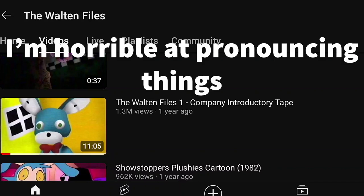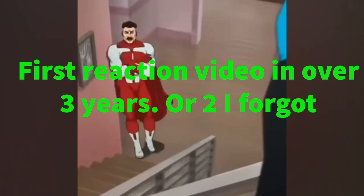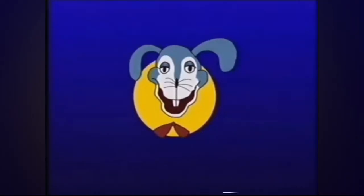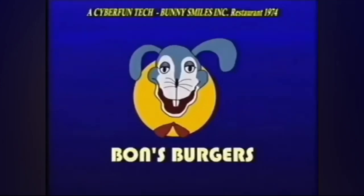I keep messing up the name — Company Introductory Tape. It's a rabbit, I think his name is Bond, I'm not really sure. Apparently Walton Files has a very FNAF style to it. There's like a William Afton and Henry Emily version of the characters or something. I honestly don't know.